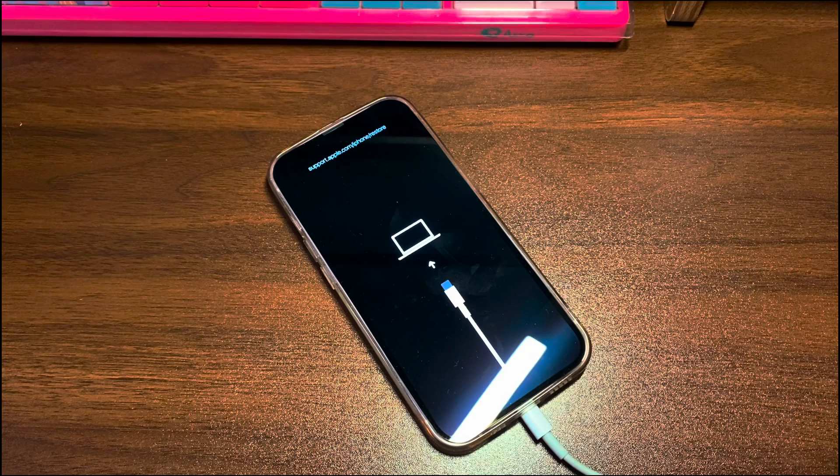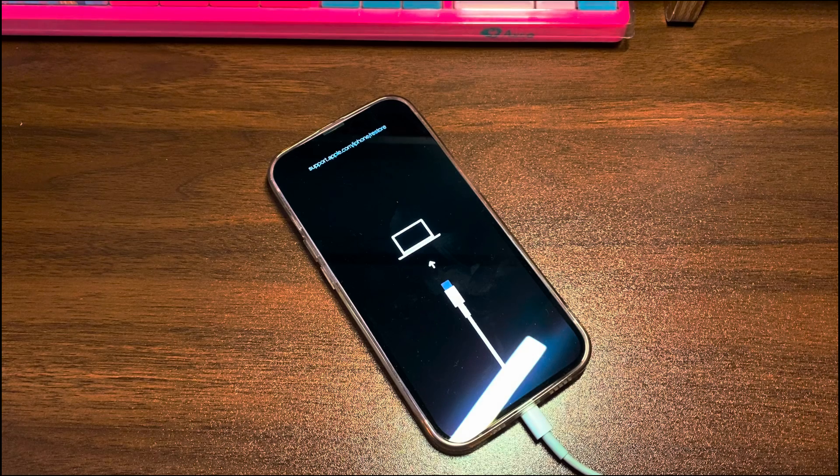iTunes or Finder on your computer can quickly connect to an iPhone in recovery mode without needing confirmation on the phone. Now go back to the computer and take a look at the iTunes or Finder screen. A message dialog box should have popped up, just like this. Click the Update button.